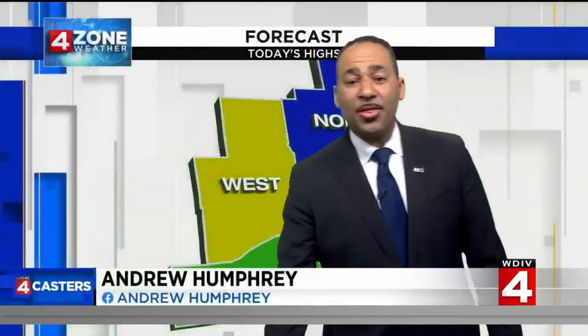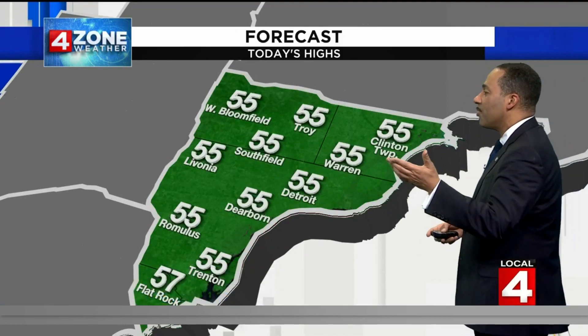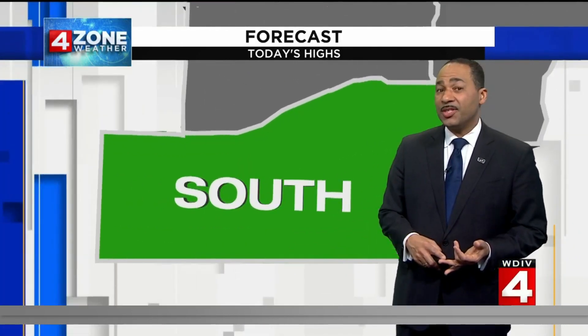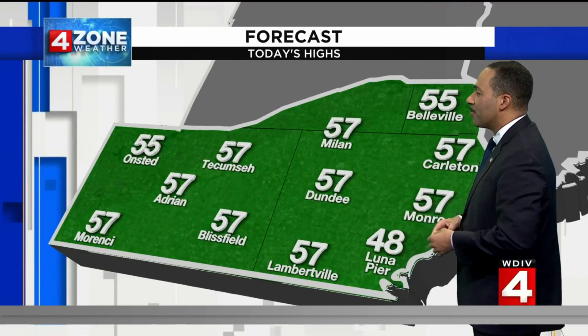Temperatures starting off in the 30s, so everyone's starting off on a chilly start, but it does get milder later today. Temperatures this afternoon will be mostly in the middle 50s, anywhere from 55 to 57 degrees here in the metro zone. Our south zone is the same sort of deal, with high temperatures around 57 degrees from Tecumseh over into Dundee.